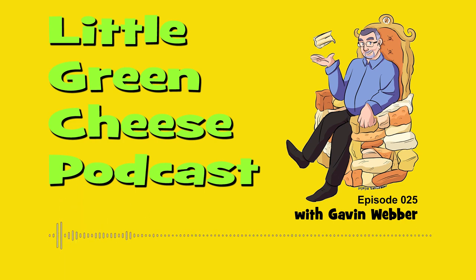You're listening to Little Green Cheese, episode 25. Welcome back, I'm Gavin Webber and this podcast is where you can learn about cheese making at home. I've got a very interesting topic this week and I'm going to be talking about pasteurization.